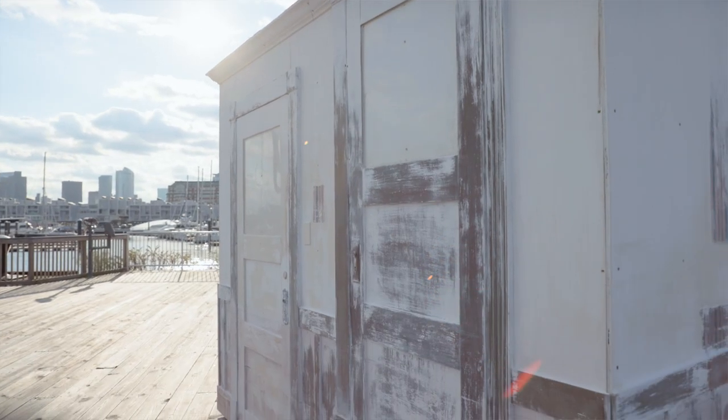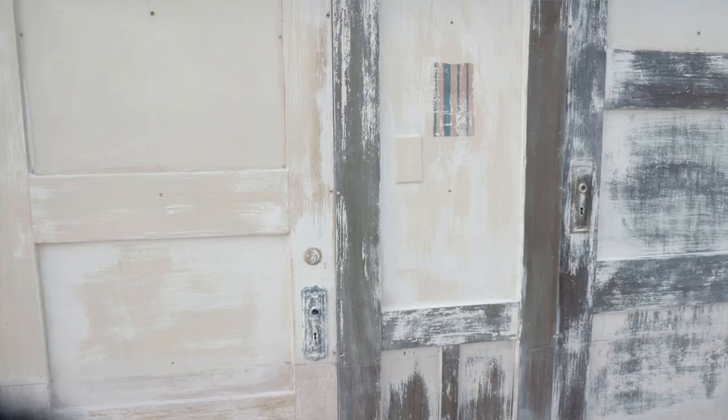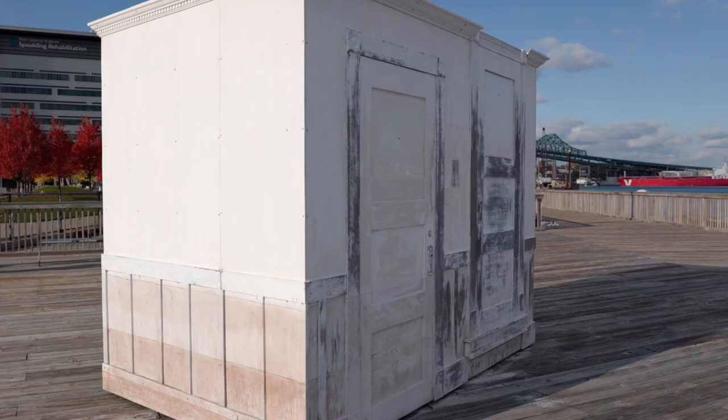The entire piece is covered in this layer of lime wash, which I consider to be kind of a metaphor for our whitewashing of the issue of affordable housing in the city of Boston. As the weather dissolves this whitewash you begin to see what looks like the colors of a lived home and the kind of wear and tear that generations of people moving in and out of the space have created.